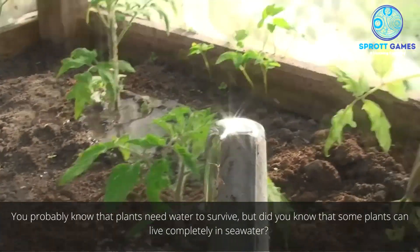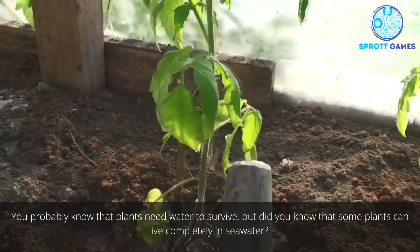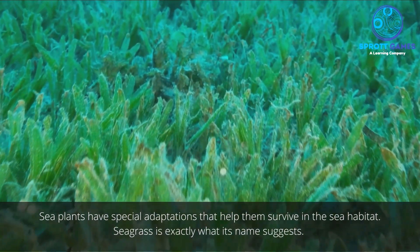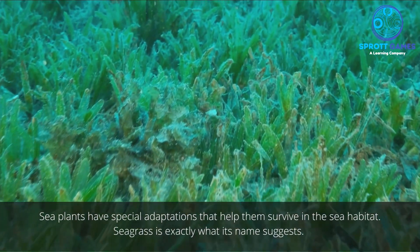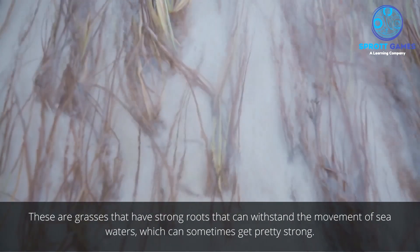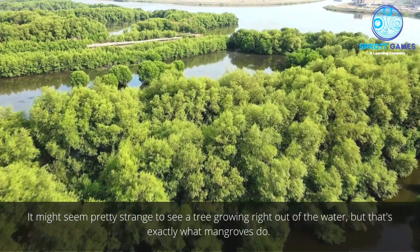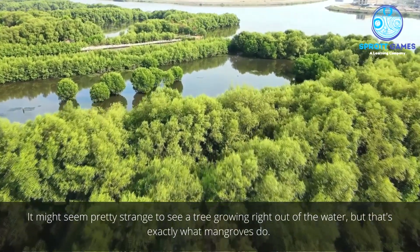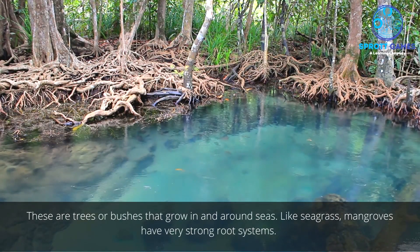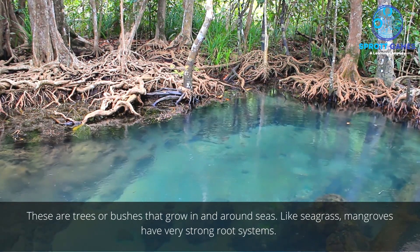You probably know that plants need water to survive, but did you know that some plants can live completely in seawater? Sea plants have special adaptations that help them survive in the sea habitat. Seagrass is exactly what its name suggests — grasses with strong roots that can withstand the movement of seawater, which can sometimes get pretty strong. Mangroves are trees or bushes that grow in and around seas, and like seagrass, they have very strong root systems.